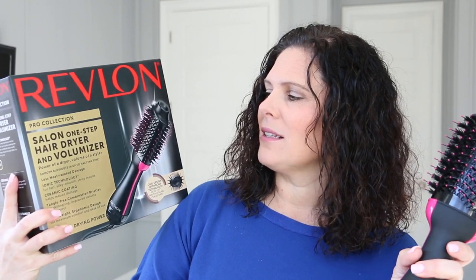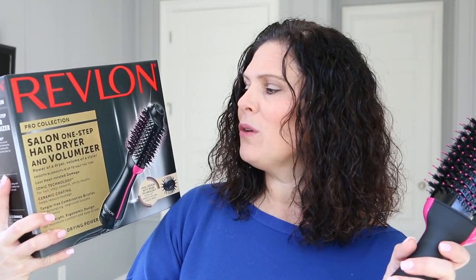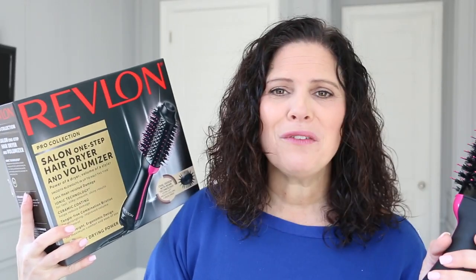It's called the Revlon Salon One Step Hair Dryer and Volumizer. This is not a sponsored video — I'm not working with Revlon. I just want you to know about it, because it is my new best friend, and I could throw away those other three things now because of this.